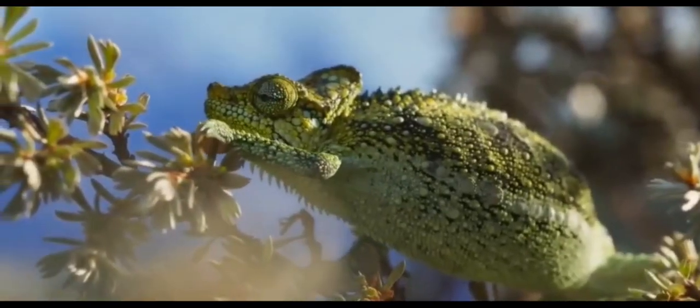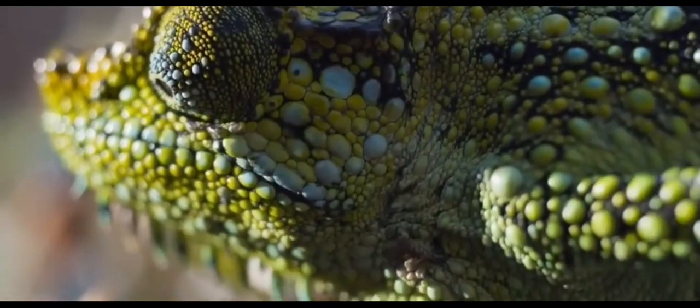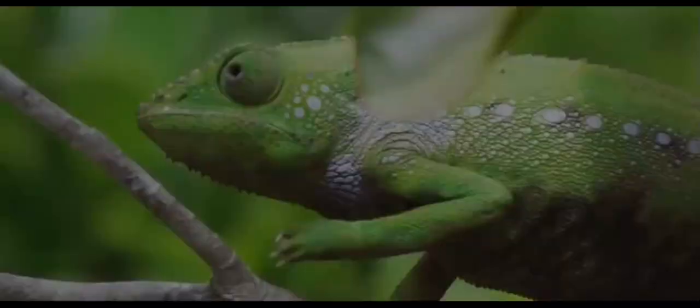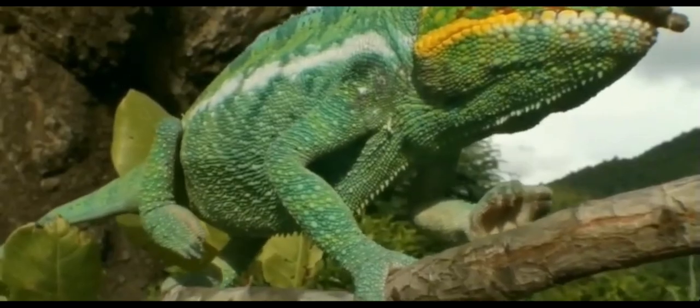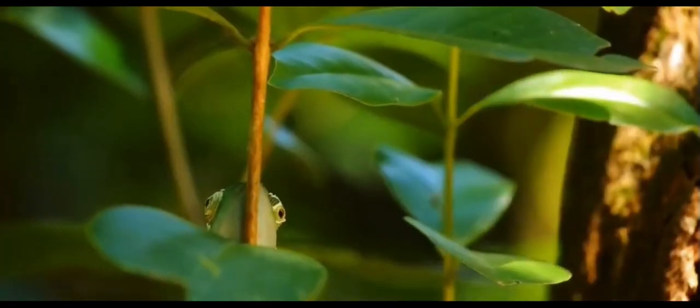Meet the chameleon, a master of disguise. These little buddies change color to blend in with their surroundings, helping them hide from predators and sneak up on their prey. It's like they have their own built-in superhero camouflage.